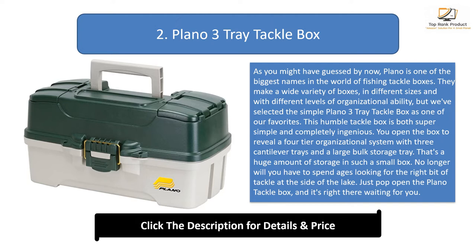This humble tackle box is both super simple and completely ingenious. You open the box to reveal a four-tier organizational system with three cantilever trays and a large bulk storage tray — a huge amount of storage in such a small box. No longer will you have to spend ages looking for the right bit of tackle at the side of the lake. This fishing box is the answer for the angler with minimal gear who doesn't need all the bells and whistles. It's perfect for quick, light, and easy travel or for beginners getting into the sport.